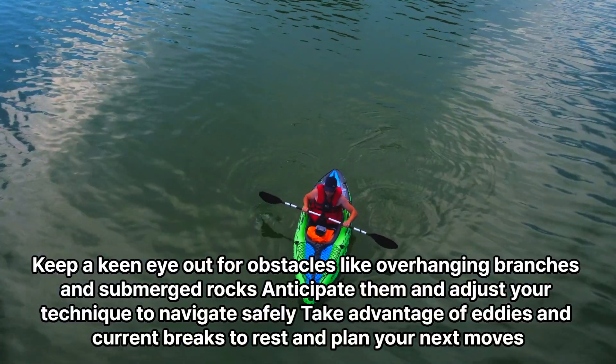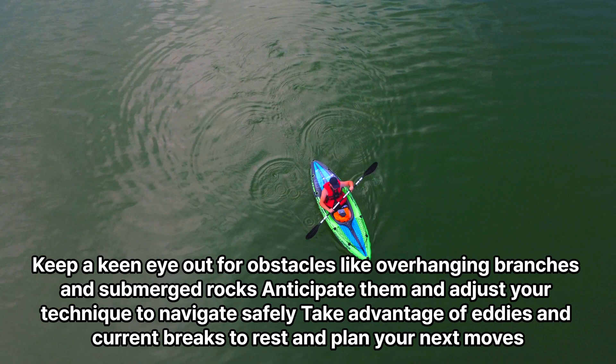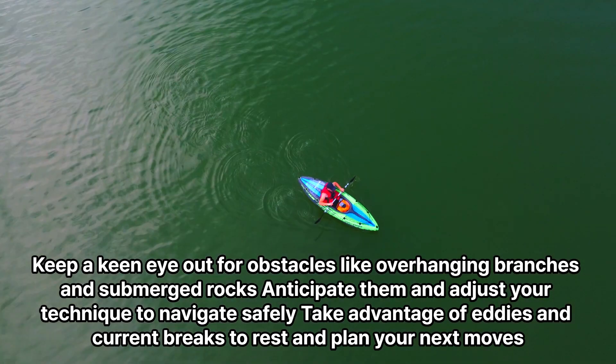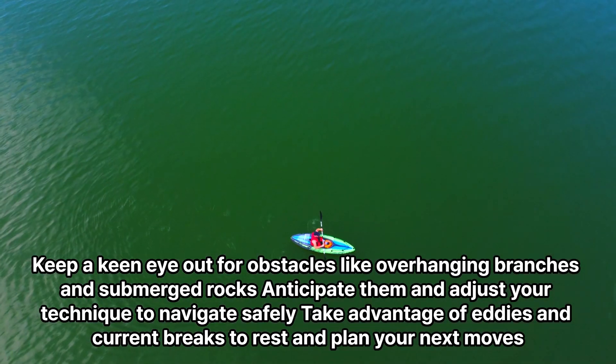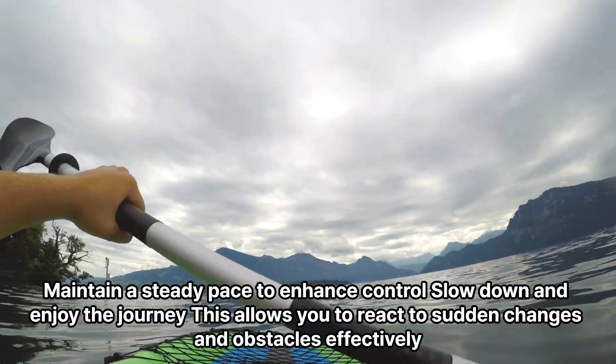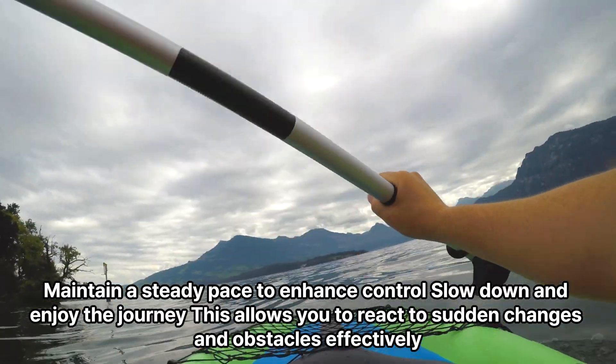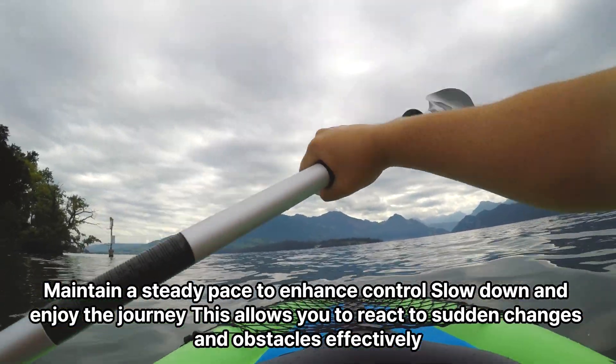Keep a keen eye out for obstacles like overhanging branches and submerged rocks. Anticipate them and adjust your technique to navigate safely. Take advantage of eddies and current breaks to rest and plan your next moves. Maintain a steady pace to enhance control — slow down and enjoy the journey. This allows you to react to sudden changes and obstacles effectively.